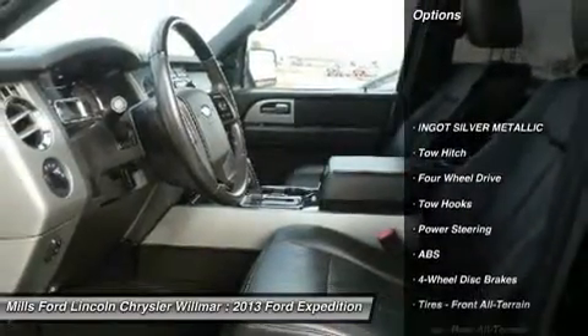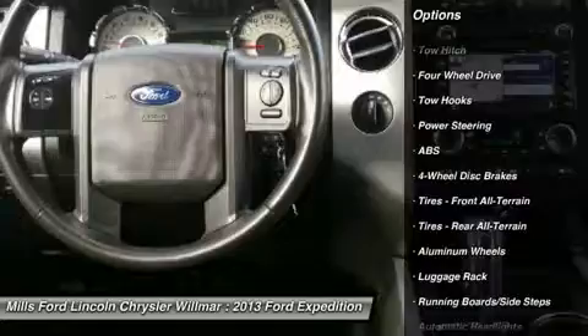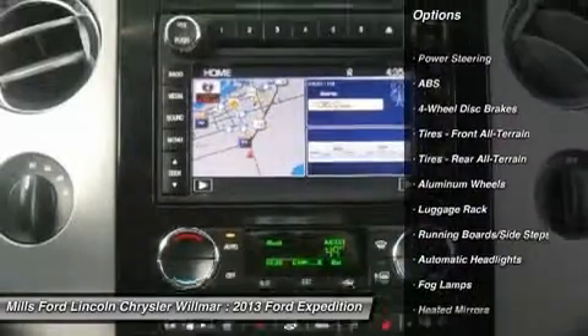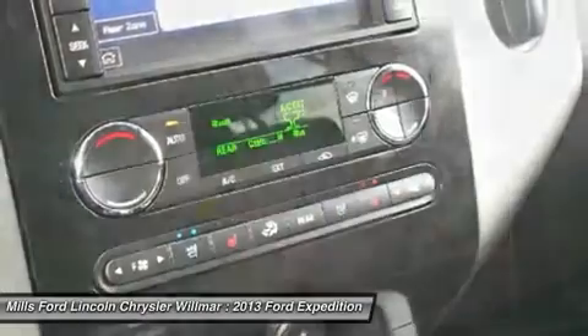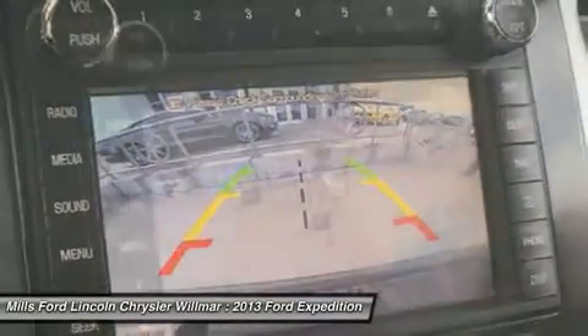Power passenger seat. Steering wheel audio controls. Anti-lock braking system. Tow hitch. Bluetooth. Leather wrapped steering wheel. Adjustable steering wheel. Power steering. Floor mats. Aluminum wheels.